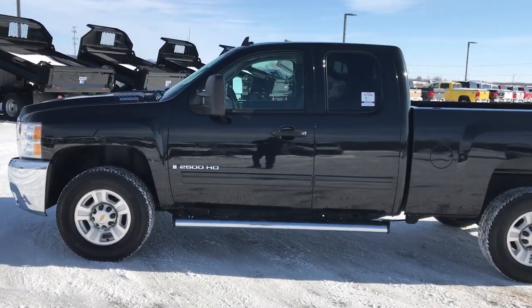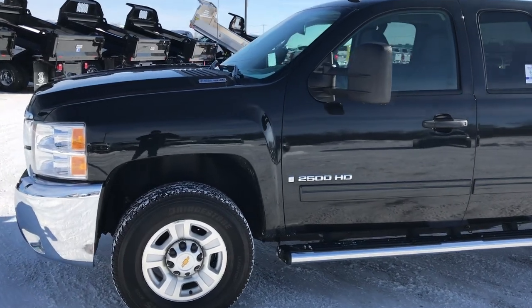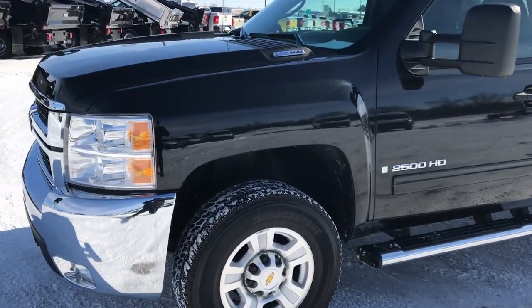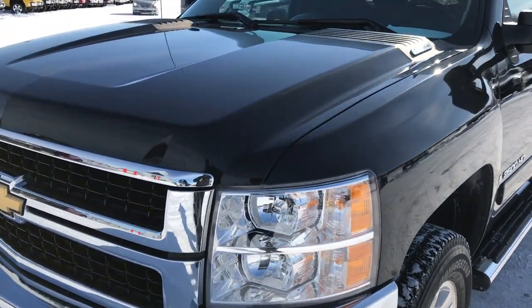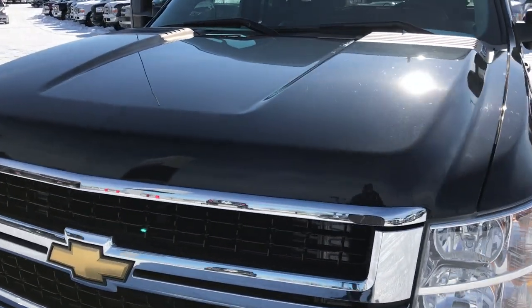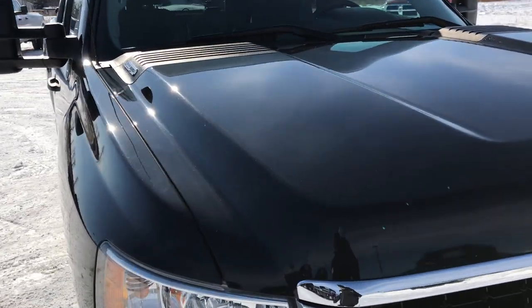This is stock number 9427. We are here at Summit Automotive in Fond du Lac, Wisconsin, your new and used heavy duty truck headquarters. Today we are checking out probably one of the cleanest 2009 Chevy Silverado 2500 Xtendicab short box trucks you will find anywhere.